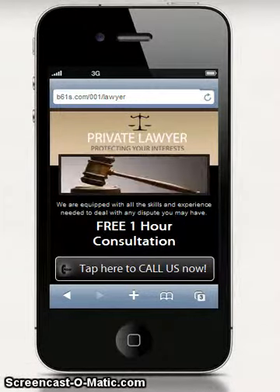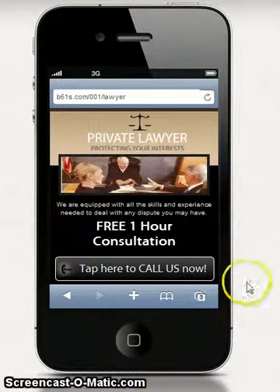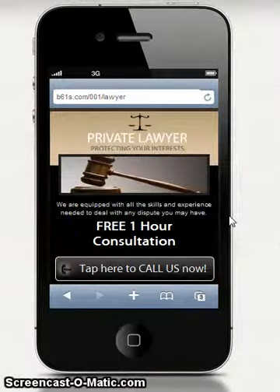Hi, it's Brian here. I just want to give you a quick demo of what the mobile website I'm going to build for you is going to look like. This is just a demo and everything will be changing according to you — your photo, your business, etc.